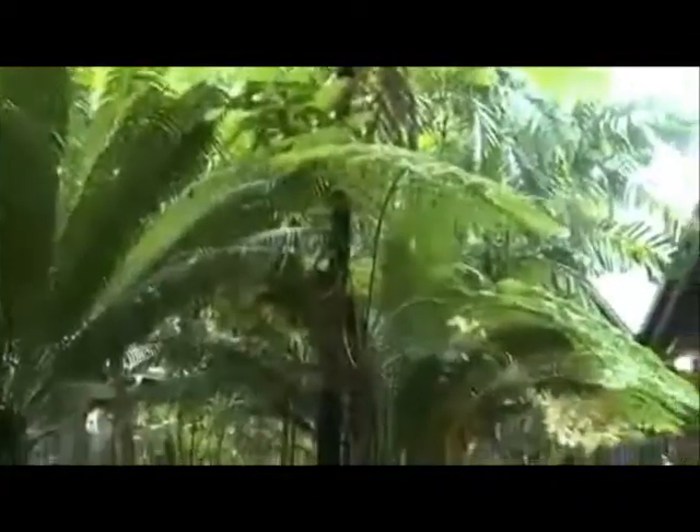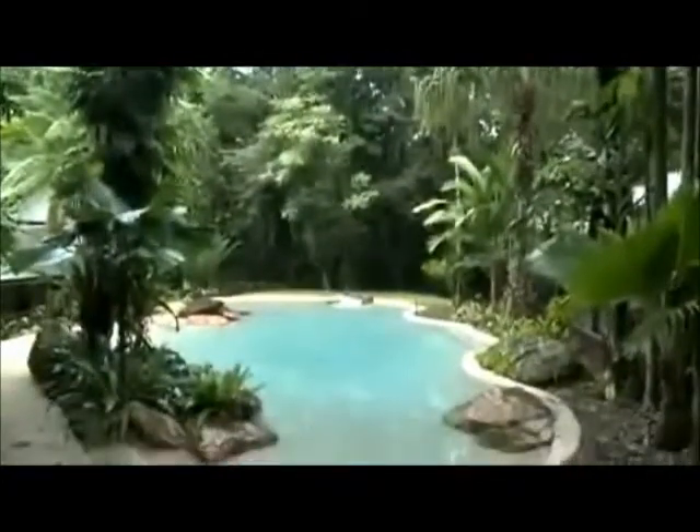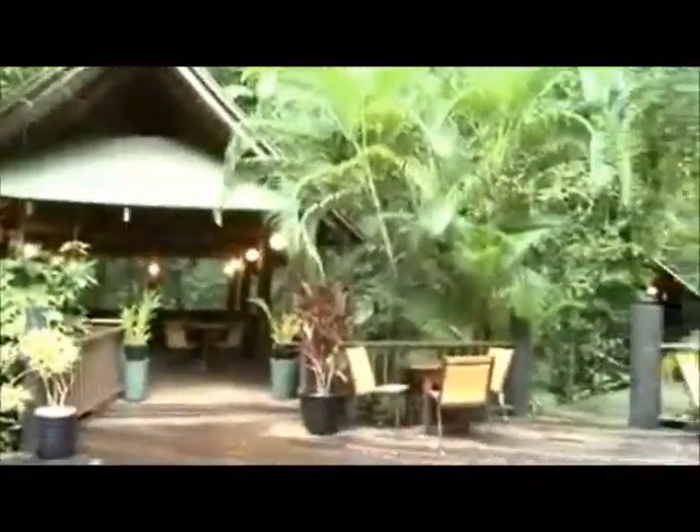And to top it off, the Kassawari Bar and Cafe offers a casual and relaxed dining experience overlooking the main pool. This is the perfect way to top off your Ferntree experience.